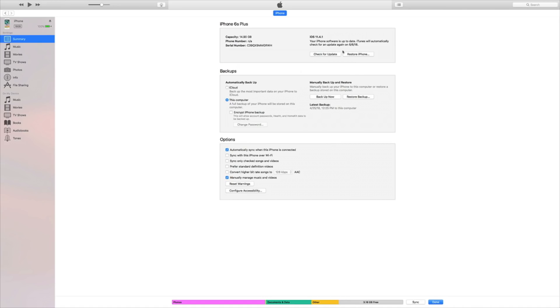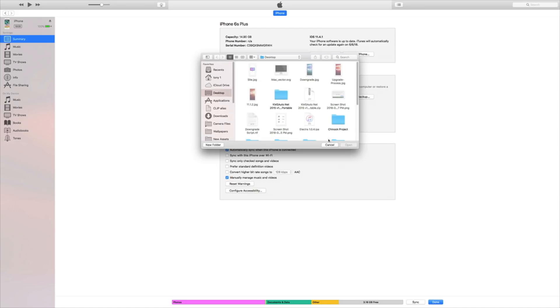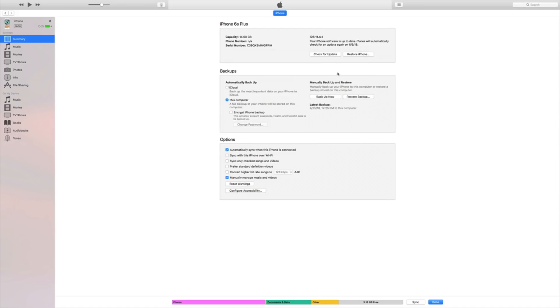Now, if you want to keep your data from say iOS 11.4 and have it remain on iOS 11.3.1 once the downgrade process is complete, you're going to select the Check for Updates button. However, I personally would advise against that method, as downgrading using Check for Updates can cause your device to be unstable, and if you're intending on jailbreaking, we really want our devices to be on a fresh copy of iOS 11.3.1.